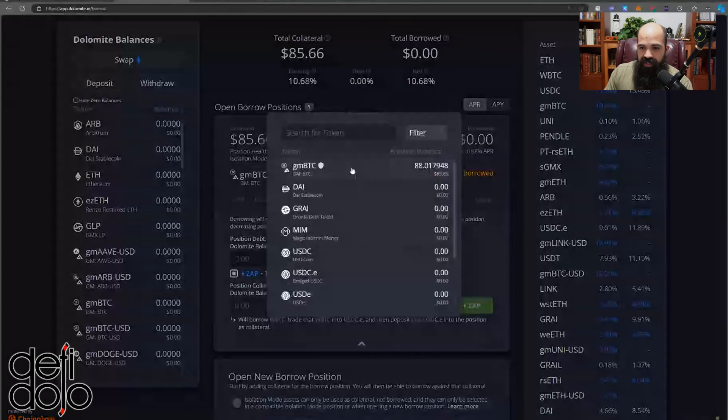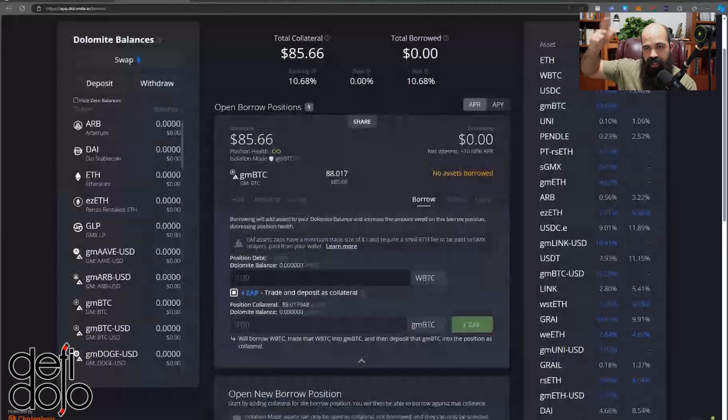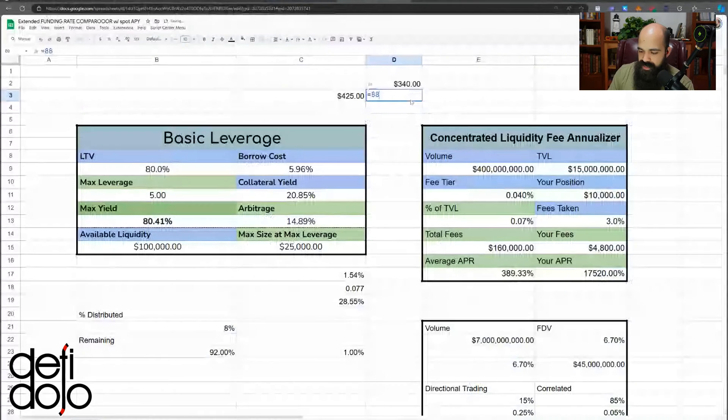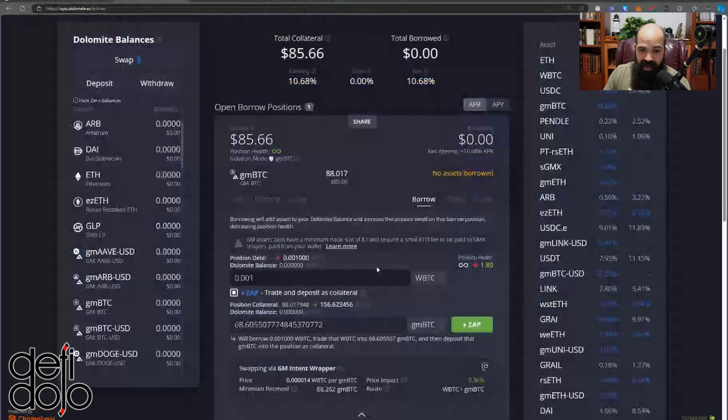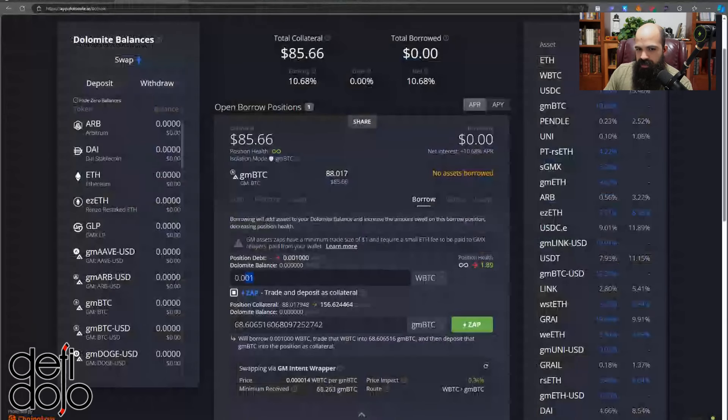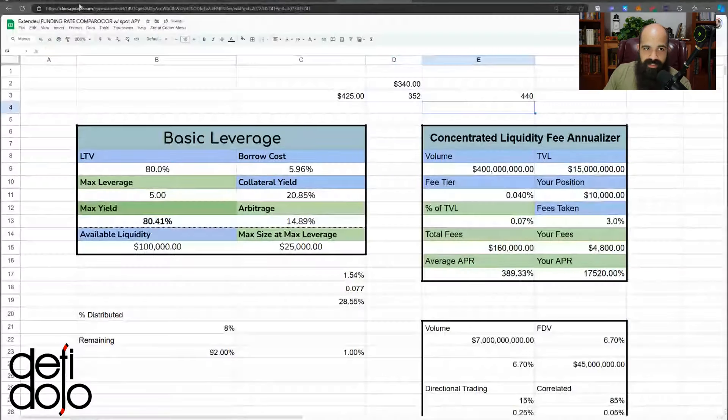WBTC currently has a borrow rate of 5.78%. I want to convert the borrowed WBTC to more GM BTC, which is an interest-bearing Bitcoin derivative, and leverage the yield up. The math: I have 88 GM BTC tokens, and to be 5x leveraged I need to borrow 88 times 4, which is 352. So 352 WBTC borrowed gives me about 440 total — exactly 5x leverage.